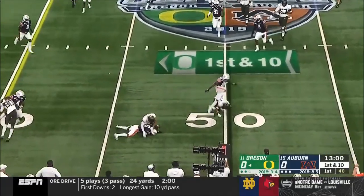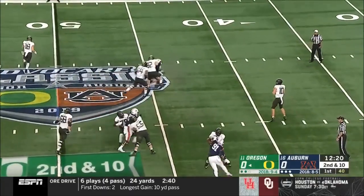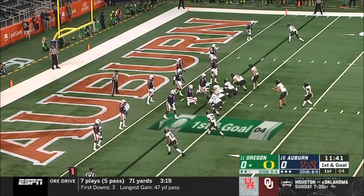They get it out to Redd. There are three new linebackers in this Auburn defense — it's the inexperienced area. Herbert rolls on play action, looking for a downfield shot. He has a man running wide open, and it's Johnson! Makes a move! Flowers in — second best in the country.